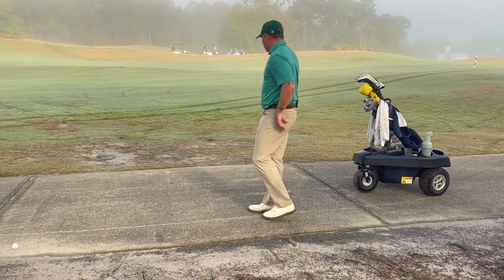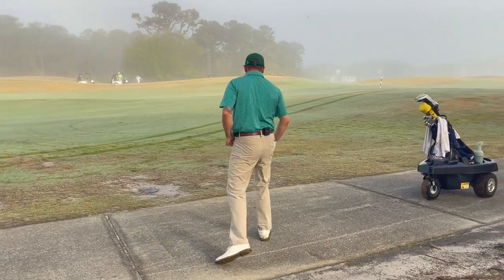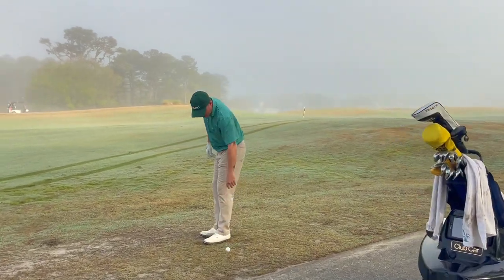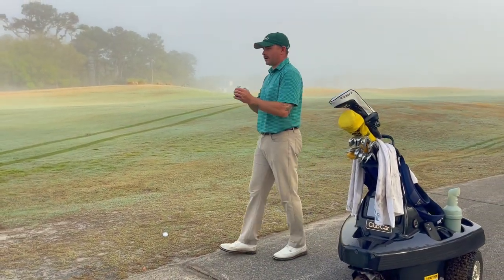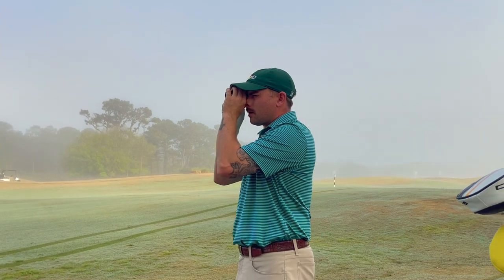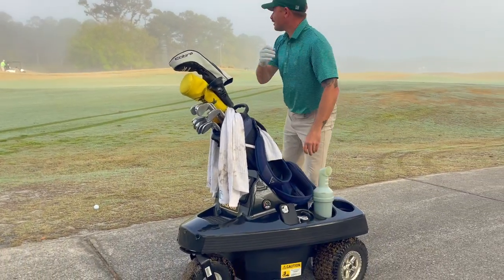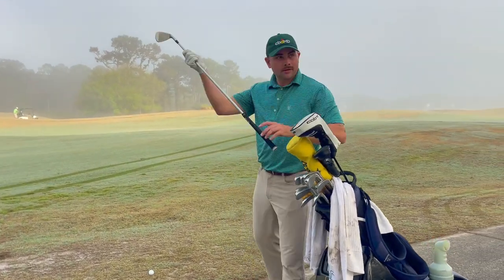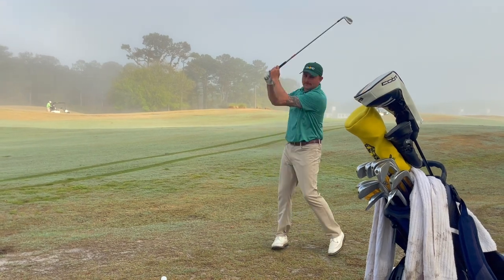Just going to hit the off switch and it's going to stop. Good thing I never claimed to be perfect — found the cart path. Going to give myself some relief. Maybe I can get a good yardage in the fog. Not going to happen. Got to get these things a pin sheet holder.